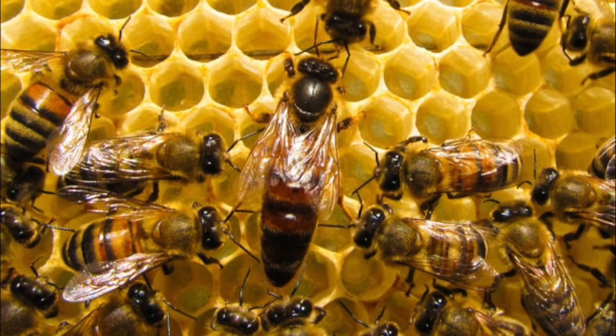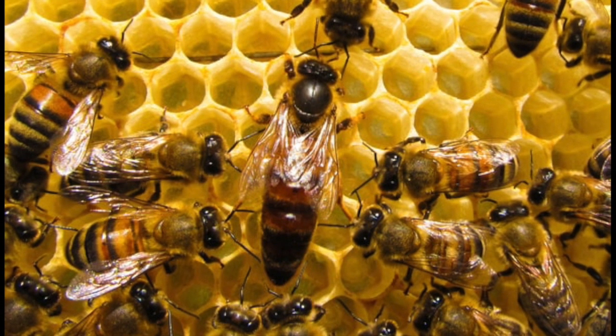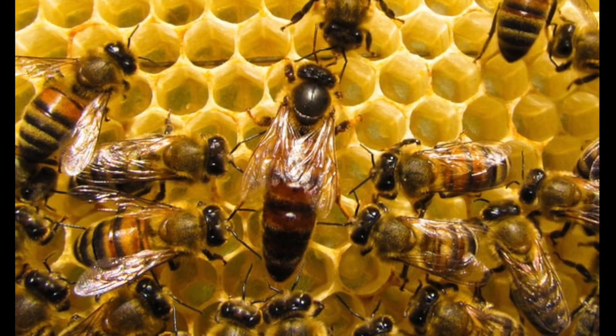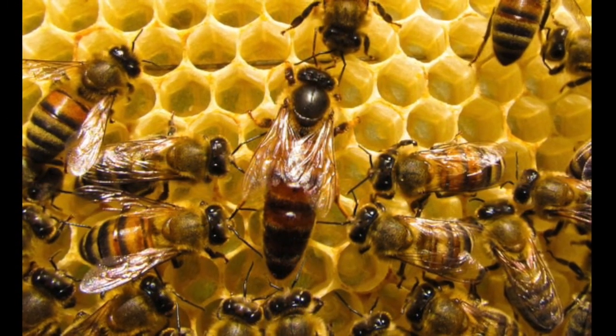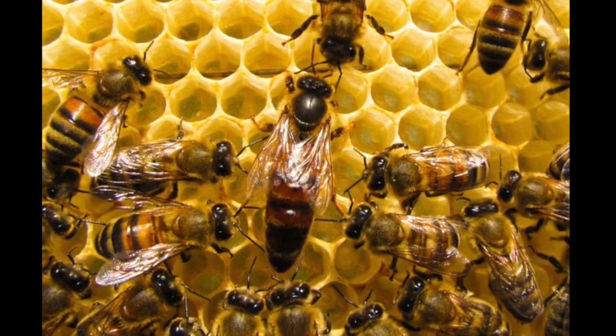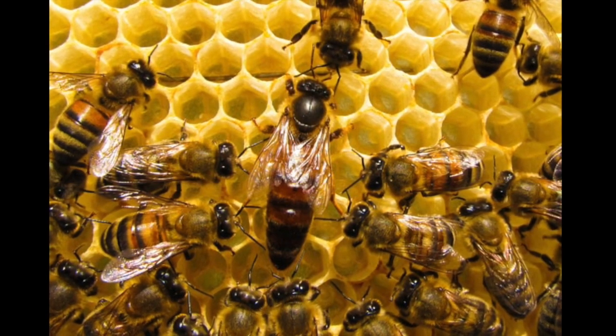The queen bee's job all day every day is to lay eggs into the honeycomb to make sure that the colony continues to grow. She lays over 2,500 eggs per day and around 2 million in her lifetime. That is a lot of eggs.